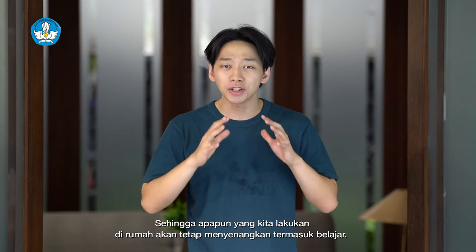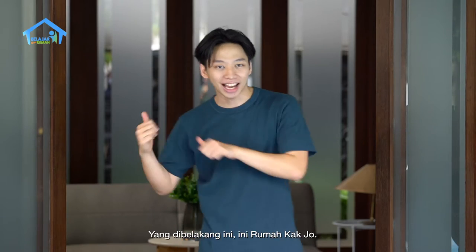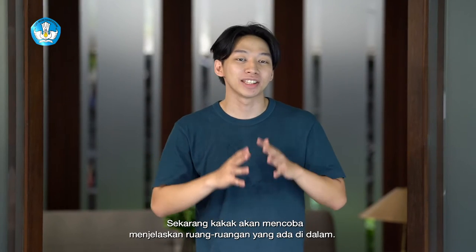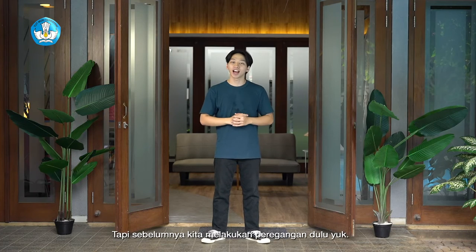Sehingga, apapun yang kita lakukan di rumah akan tetap menyenangkan, termasuk belajar. This is Kajo's house. Kajo tinggal bersama dua adik Kajo, namanya adalah Sinta dan Dodi, juga bersama Ayah dan Bunda. Sekarang, Kakak akan mencoba menjelaskan ruangan-ruangan yang ada di dalam, tapi sebelumnya, kita lakukan peregangan dulu yuk.